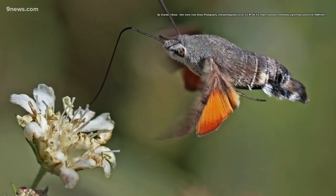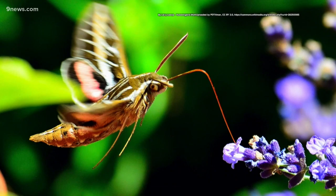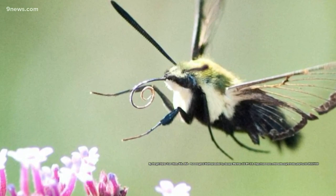Unless you're looking very closely, this insect is often mistaken for a bird. In fact, it behaves much like the hummingbird. The hummingbird moth has very strong wings and sips nectar from flowers while hovering over them. It's about one to two inches smaller than the hummingbird, however.